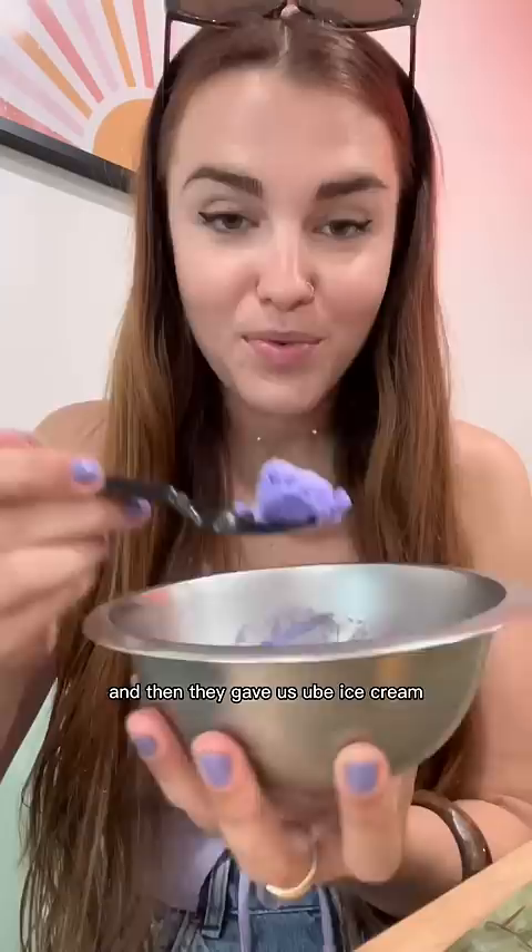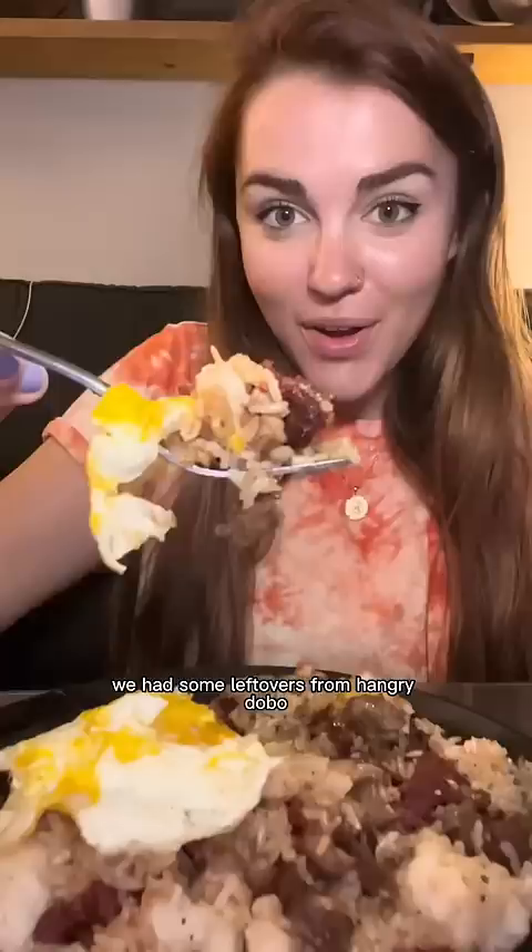The noodles were so much fun to eat with my hands — I want to eat everything with my hands now! They also gave us ube ice cream, so creamy and nutty. Then for dinner we had leftovers from Hangry Dobo. I fried an egg to put on top of the tosilog because it needs that runny yolk, and pancit is the perfect leftover food because it just sits in all those savory juices.